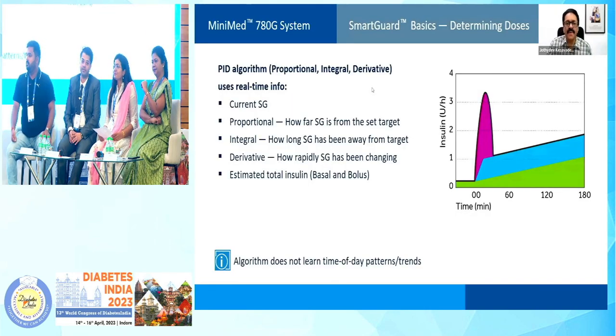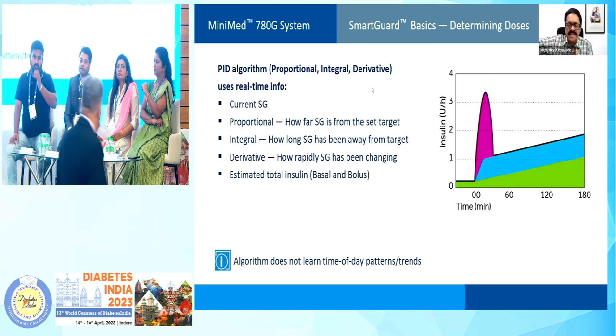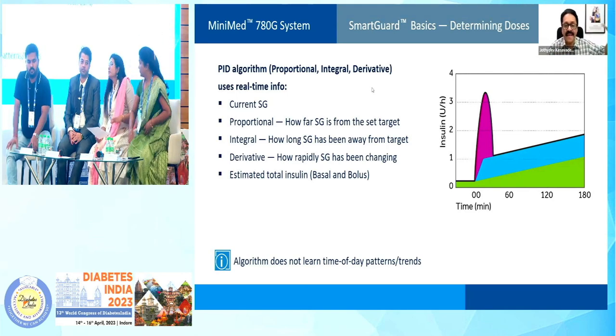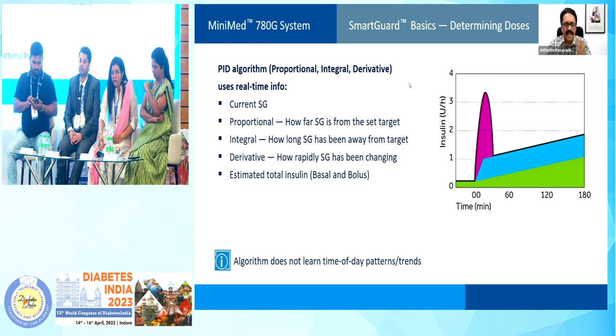I won't be going into the details of 780G because that requires a dedicated insulin pump workshop, which all of you can participate in — there is a data conference in the month of May in New Delhi. This is the algorithm currently engaged in 780G: the PID algorithm — proportional, integral, derivative. The proportional indicates how far the sensor glucose is from the set target in the pump. Integral indicates how long it has been above target. And derivative is the rapidity by which sensor glucose is changing. This is considered one of the best algorithms and superior to any other automated insulin delivery device.